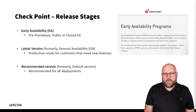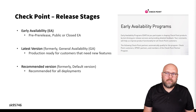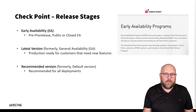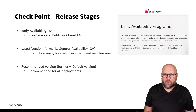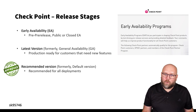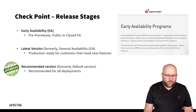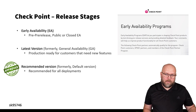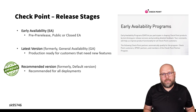The next stage is the Latest version, formerly known as General Availability. This is when a release is public for everyone to download — a production-ready version for customers who want to try the latest features. However, Checkpoint only recommends it if you need a specific feature set only available in that version. Then there is the Recommended version, formerly known as Default, which is recommended for all types of deployments. This is the major or minor version plus the latest recommended jumbo hotfix.